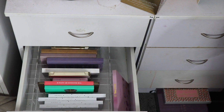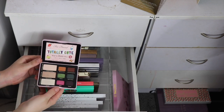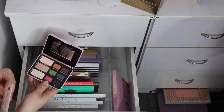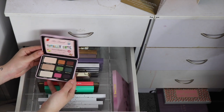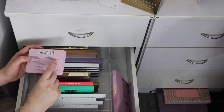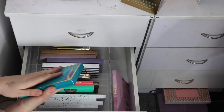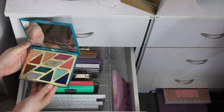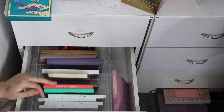This next one makes me really sad because this is like one of my very first high-end palettes — my sister bought it for me for Christmas. It's the Totally Cute palette and it's honestly the sweetest thing ever, but I just do not reach for it. You can't get it anymore, and I feel like I would much rather see it go to someone who will actually use it. There's also this one by Tarte — I love the packaging but I just don't know how much I use it, so I'll put it in the maybe pile.